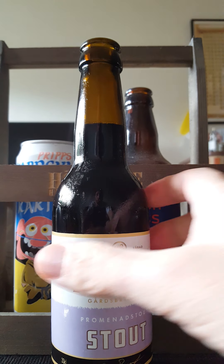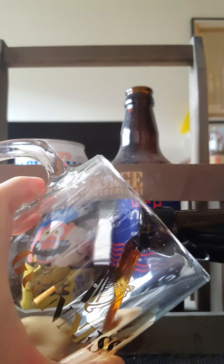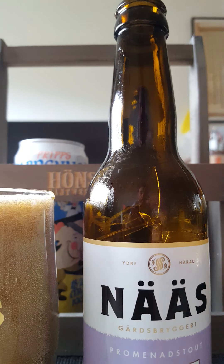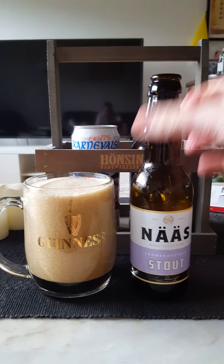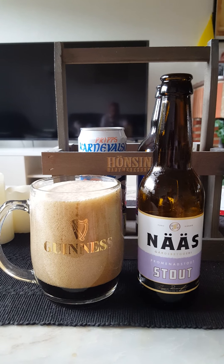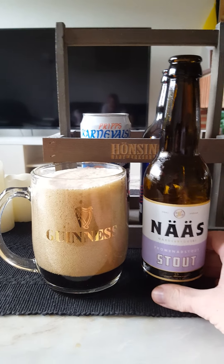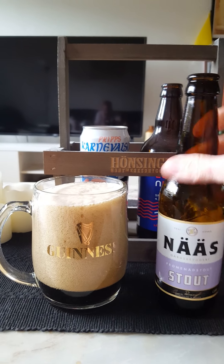Lot of smoke on opening, and the beer is going out — very, very foamy. Quite a foamy number. I don't really like that when they are so heavily carbonated, so not a good initial sign.